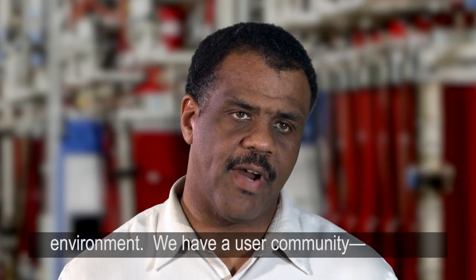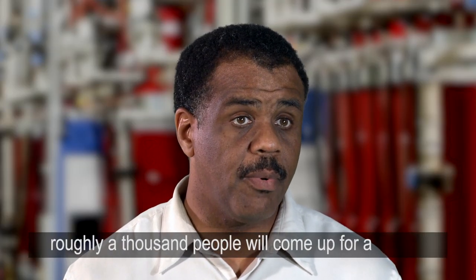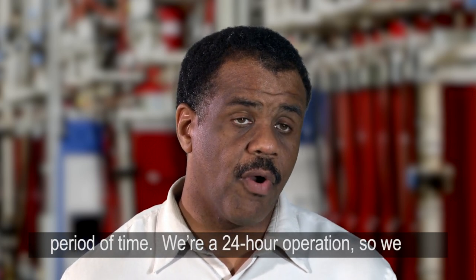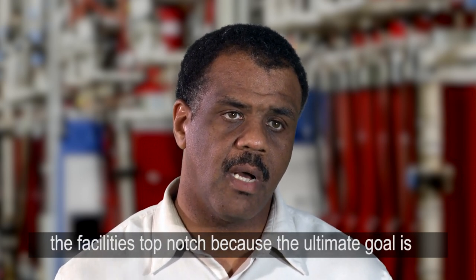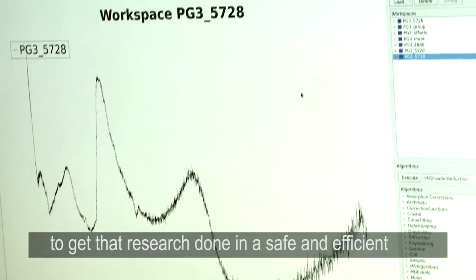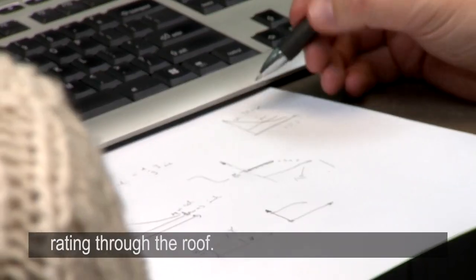The biggest challenge is working in a dynamic environment. We have a user community — roughly a thousand people will come up for a period of time. We're a 24-hour operation, so we really have to be responsive and keep the facilities top-notch, because the ultimate goal is to get that research done in a safe and efficient manner. We want to have a customer satisfaction rating through the roof.